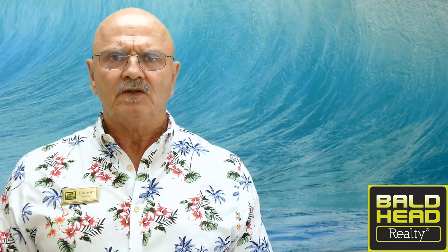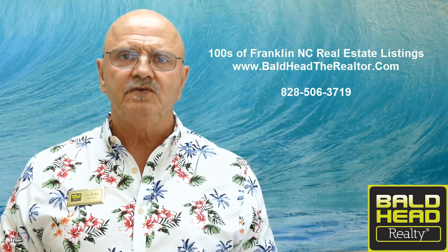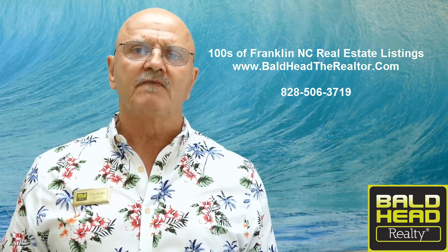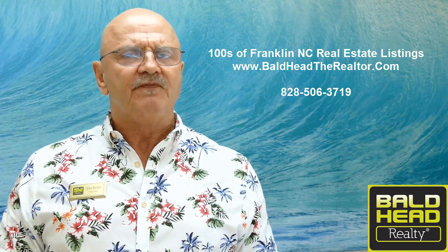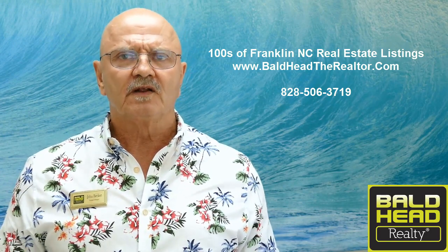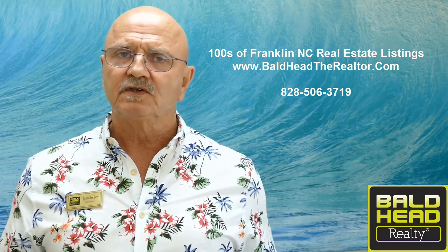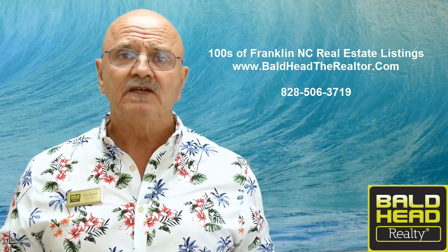It's a great place, and if you need more information, look at the bottom of your screen on YouTube — there's a description tab. Open it up, there's a live link, click it and it'll take you right to the MLS sheet with price, room sizes, and all sorts of information, all free. If this isn't the home for you, we've got hundreds of other Franklin, North Carolina real estate listings on my website at www.baldheadtherealtor.com — it's a direct line to the local MLS with every agency and agent's listing.